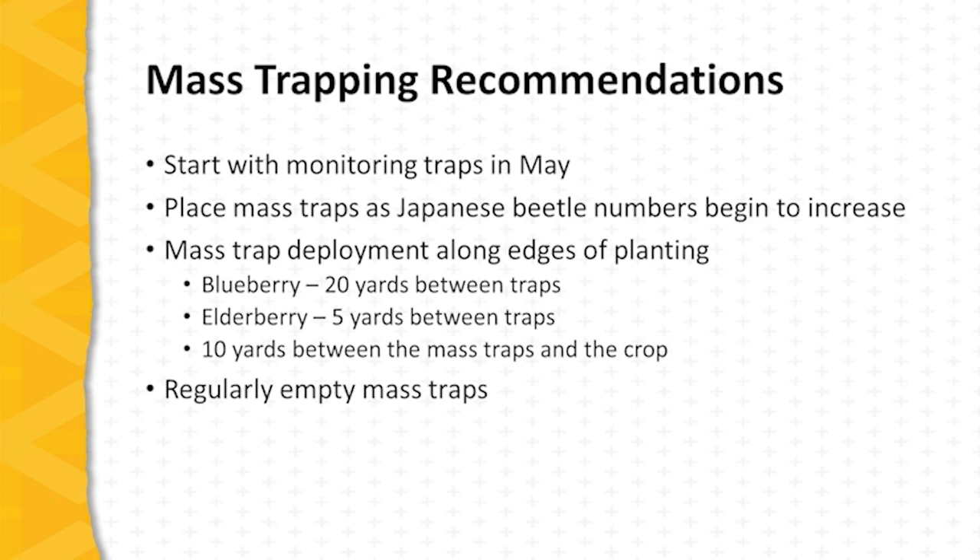In the case of elderberry, it was found that five yards was needed between the traps — a more extensive deployment than with blueberries, where 20 yards could be allowed between traps. It's also important to allow a buffer between the traps and the crop; the research suggested a zone of 10 yards between the mass trap installation and the crop.